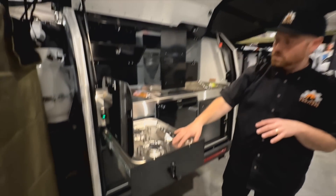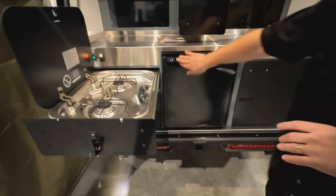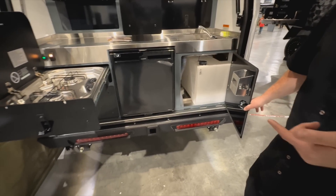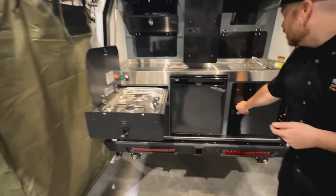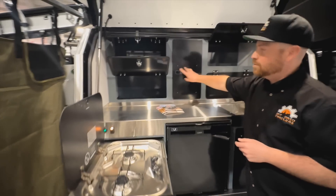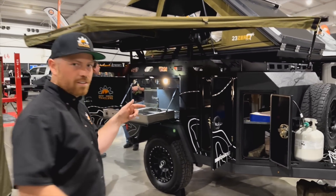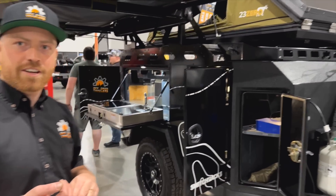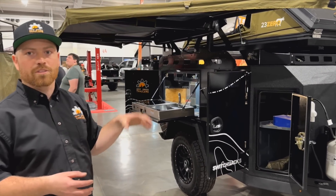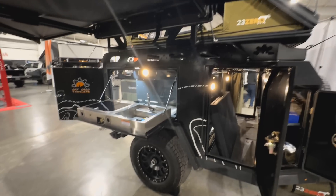In here is where your water tank is - you have 19 gallons of water and another optional 14 gallons below. You get a sink with hot and cold water and a bunch of storage up here so you can pack your pantry full. This is the Switchback, which comes in two kitchen configurations. You can get the Switchback S with the side galley or the Switchback R with a rear galley. Up front you have 40 cubic feet of storage.